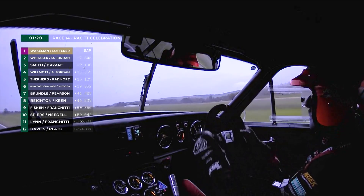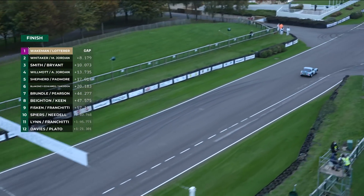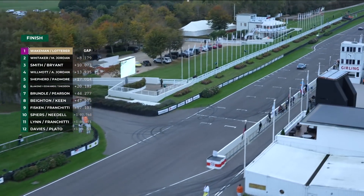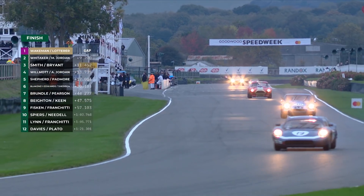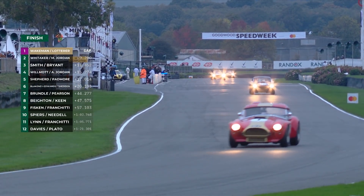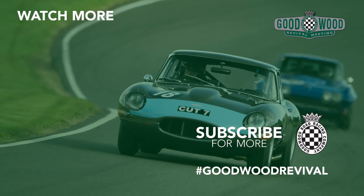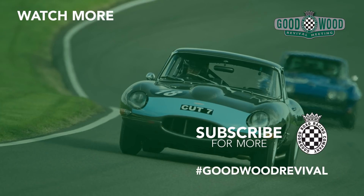Second place is going to be the Mikes — Whittaker and Jordan — in the TVR Griffith. Mike Whittaker started, Mike Jordan brings it home. Third on the road is Andrew Smith and Ollie Bryant, but there's a penalty looming for that car, so we will await confirmation of the final result.